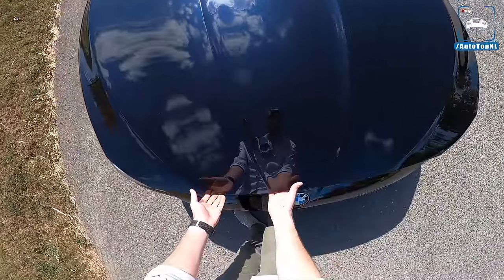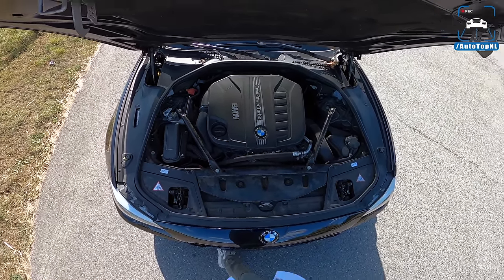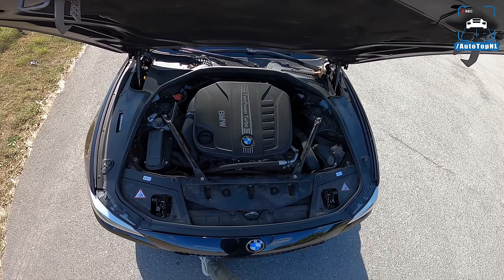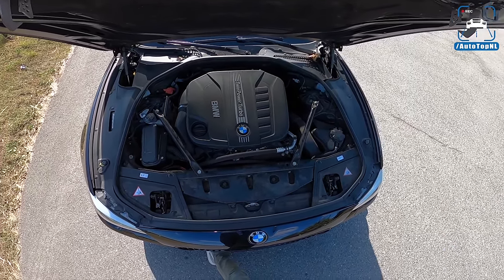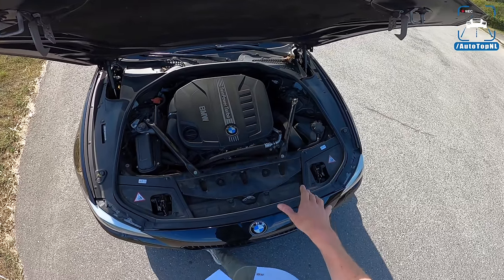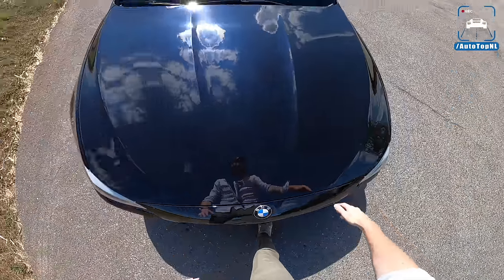Being a 535D, this is the three-liter inline-six twin-turbo diesel engine — the N57 D30 T1 — with 313 horsepower and 630 newton meters stock. This one has an ECU remap stage-one tune, so it delivers 363 horsepower and 716 newton meters of torque. The engine was built from 2010 to 2017; the first 35Ds had 300 horsepower, and from 2011 they had 313. Mine is from 2012, so 313 stock.